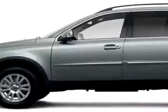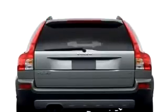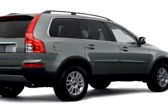You will love this white 08 Volvo XC90 3.2, equipped with a 6-cylinder engine and an automatic transmission with only 14,521 miles.